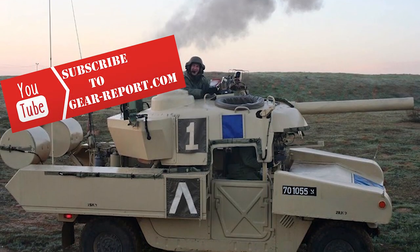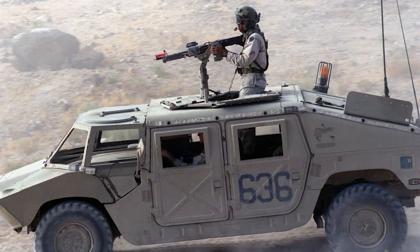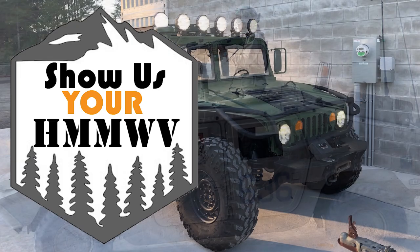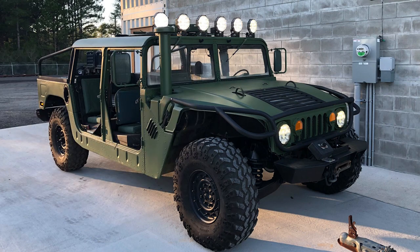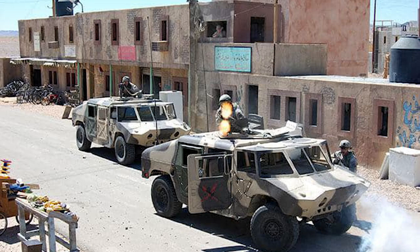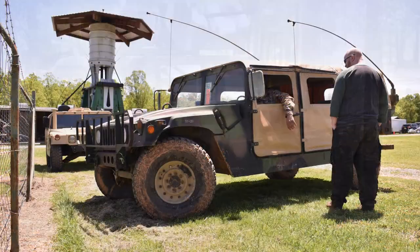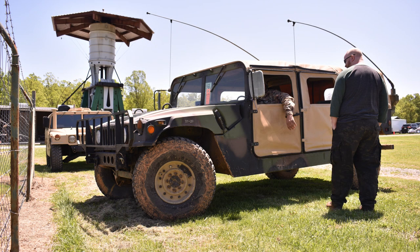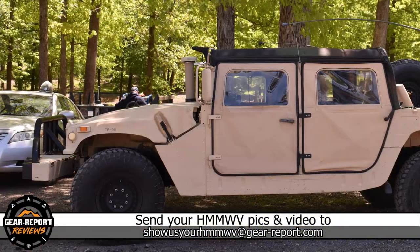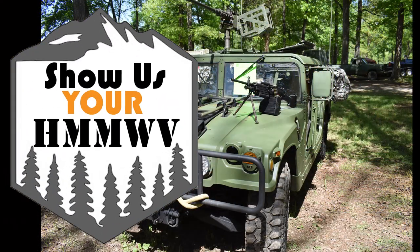The purpose of this series is to give you a deeper look into cool Humvees than you would get from a few pictures on social media. To be featured in Show Us Your Humvee, we need at least the year and model of your Humvee, where your Humvee lives, and some background on what makes it cool — like if you know any of your Humvee's history, upgrades you've made, how you use it in a unique way, etc. Send that info to showusyourhumvee@gearreport.com and I'll put it in a future episode.